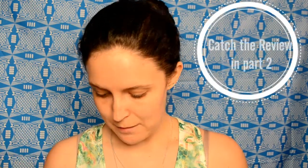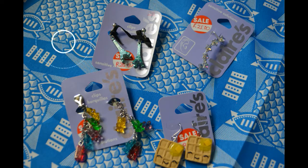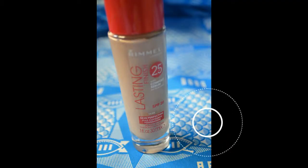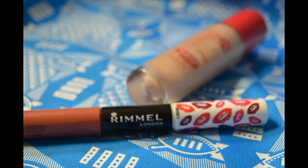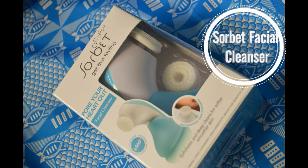Next we're going to try out the foundation, some of the highlighting powder, and maybe the lips too — so keep on watching!